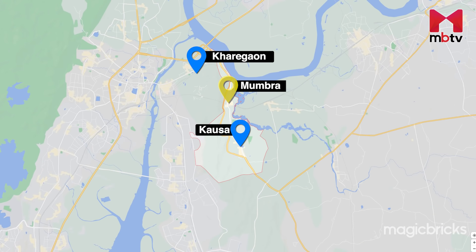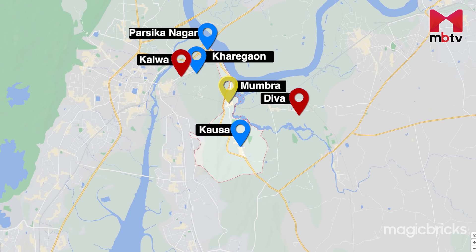Kharegao, Kausa, and Parsikanagar are a few areas in Mumra. Diwa, Kalwa and Dombivli are a few of the neighbouring areas. The commercial centres at Irohli can be accessed within 40 minutes.